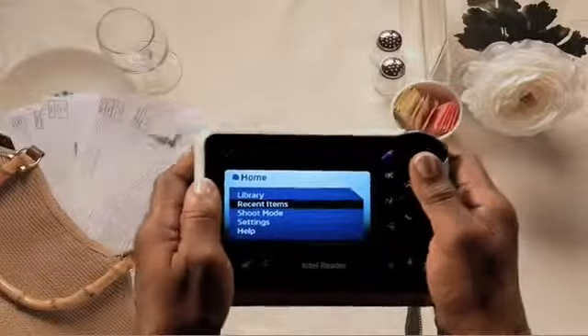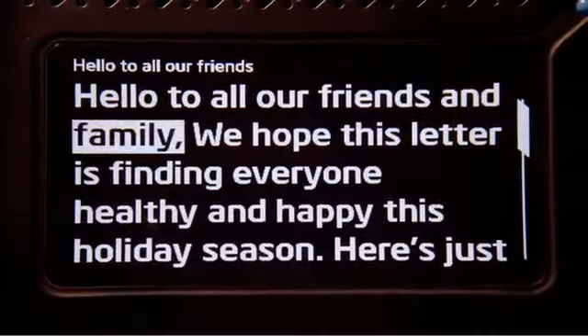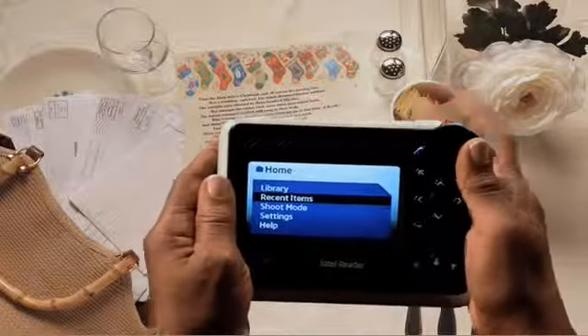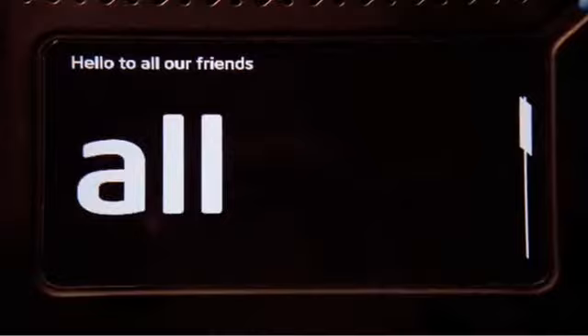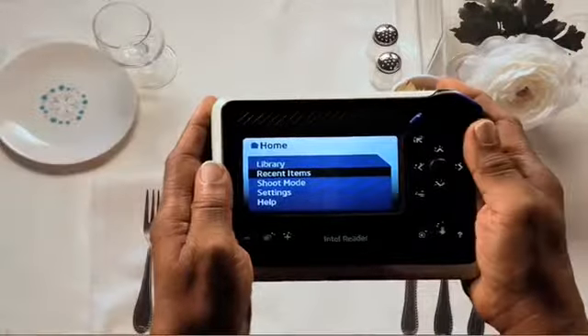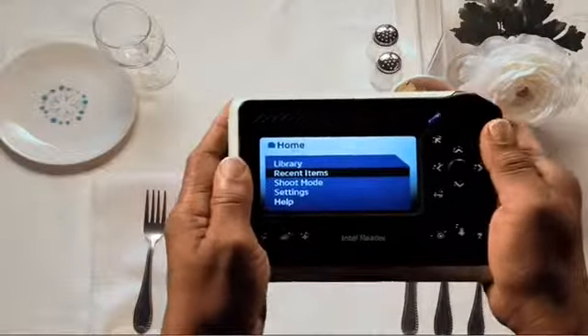This amazing gizmo also reads my personal mail to me — letters and such. You know, the things I don't want others to read for me. The Reader just works. It's simple to use, and the buttons are easy to find. I can even make the words on the screen as big as I want. It's such a relief knowing I can read what I want, whenever I want, instead of having to rely on someone else to help me.